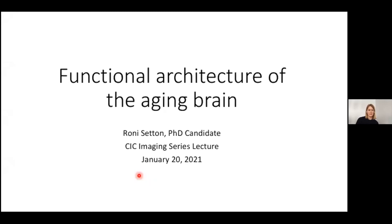It's my pleasure to introduce Roni Settin for today's CIC series lecture. Roni obtained a dual degree in neuroscience and business at Franklin and Marshall College in Pennsylvania, then completed her master's in developmental psychology at Cornell University with a focus on human neuroscience, studying the neural underpinnings of decision making using fMRI. Currently she's a final year PhD candidate in Nathan Spring's lab at the MNI, with research interests centered on functional brain changes in memory and aging, specifically the role of semantic memory and semantic cognition in older age. Today she'll be presenting her PhD work examining functional brain changes in healthy aging using recently developed fMRI techniques.